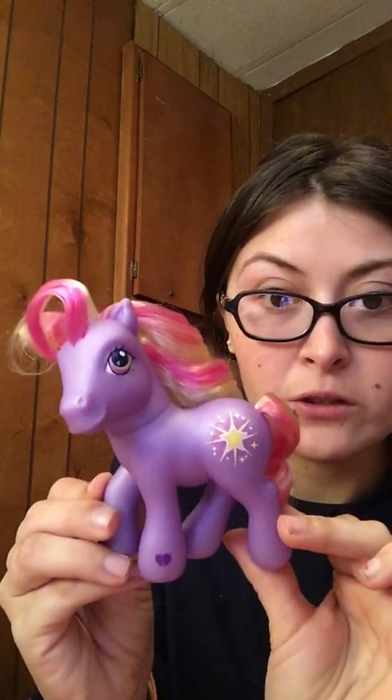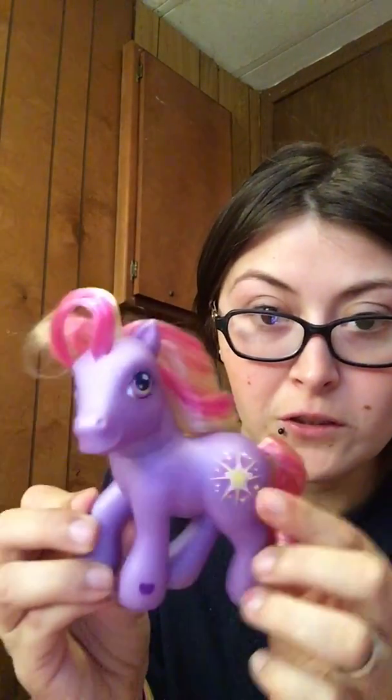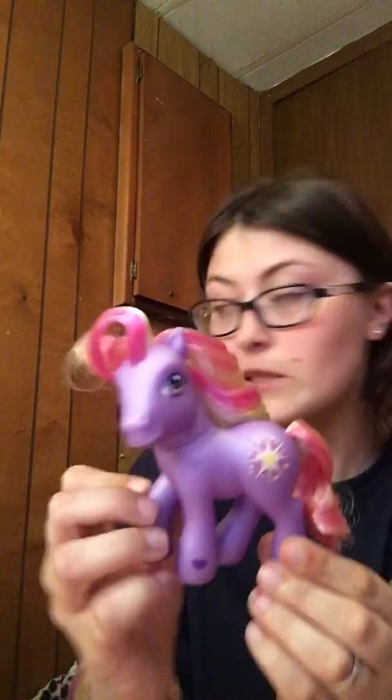Oh my gosh, she's so beautiful! Awesome. She's in this little ziplock baggie and it is G3 Star Shimmer — she was an exclusive for sickly children. Her hair is curled, and there's her cutie mark. Very cute, I'm very happy with her.